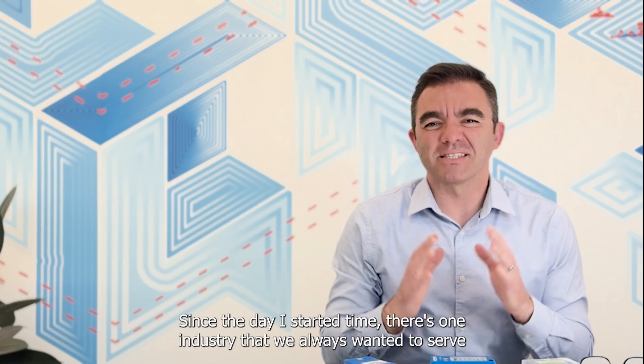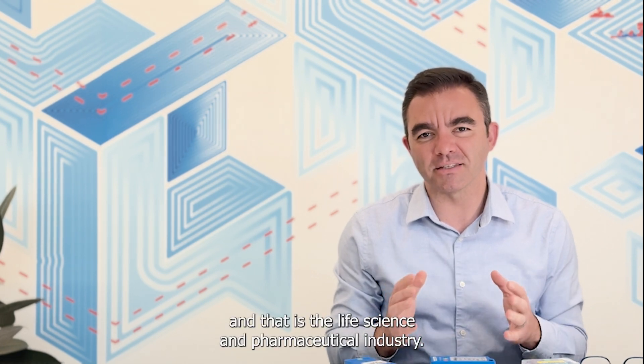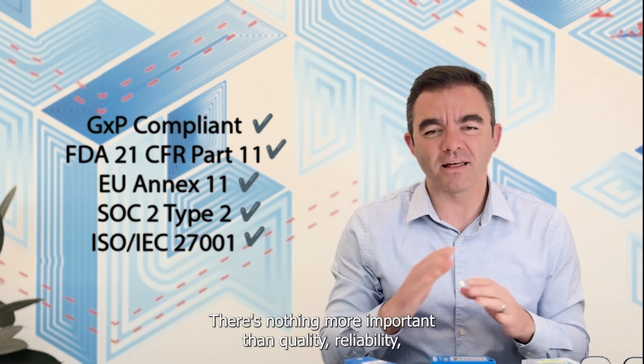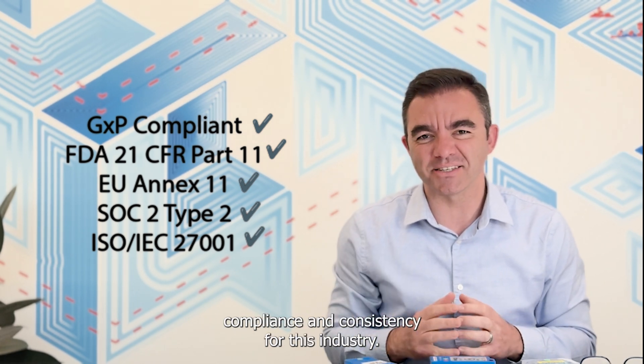Hi everyone. Since the day I started Tyve, there's one industry that we always wanted to serve, and that is the life science and pharmaceutical industry. There's nothing more important than quality, reliability, compliance, and consistency for this industry.